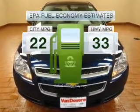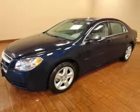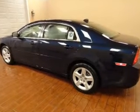In the city or on the highway, you'll spend less time at the pump with this fuel-efficient vehicle. With an efficient four-cylinder engine connected to a smooth-shifting, six-speed automatic transmission.